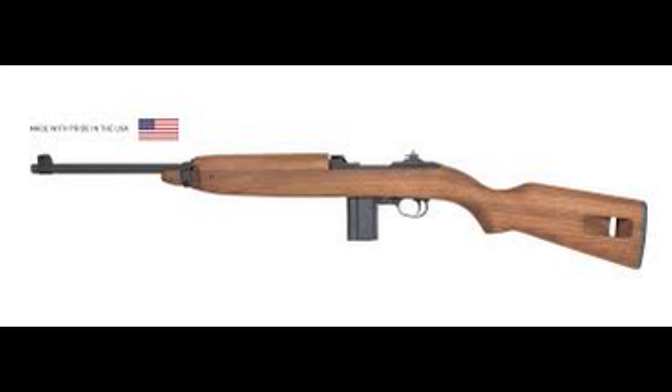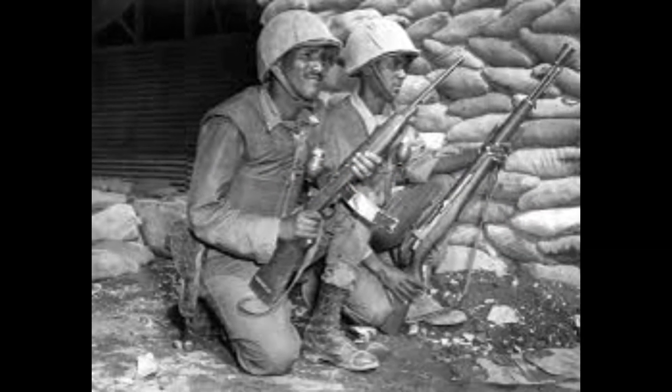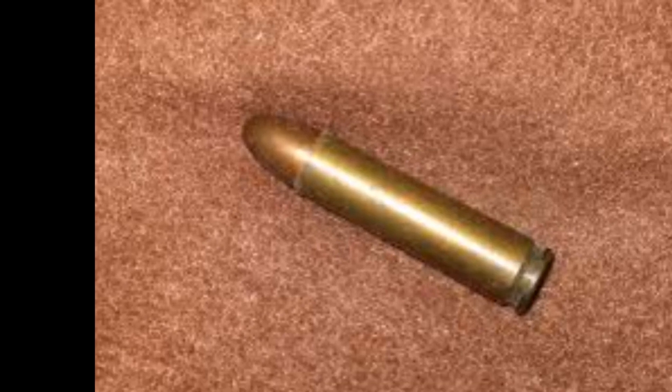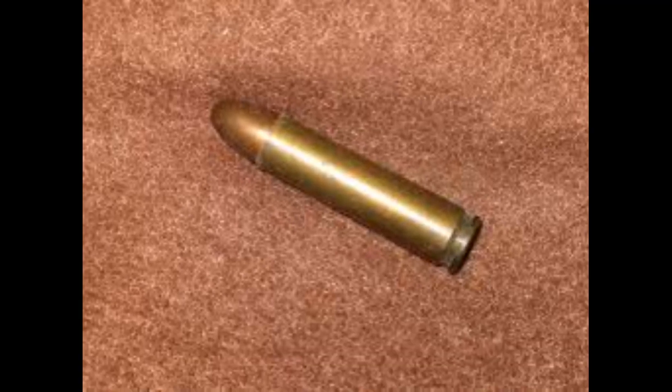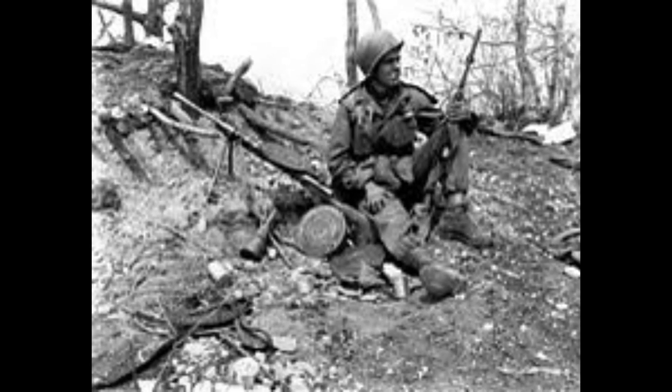The design took place from 1938 to 1941, and over 6 million were produced for the military from 1942 to 1945 at a cost of $45 per unit. It weighed 5.2 pounds with a length of 35.6 inches. It fired a .30-caliber carbine bullet at a rate of 750 rounds per minute with a 15 or 30-round detachable magazine. Although the M1 Carbine had some limitations with respect to sheer firepower, it was generally accepted as an important part of the U.S. arsenal of weapons in World War II.